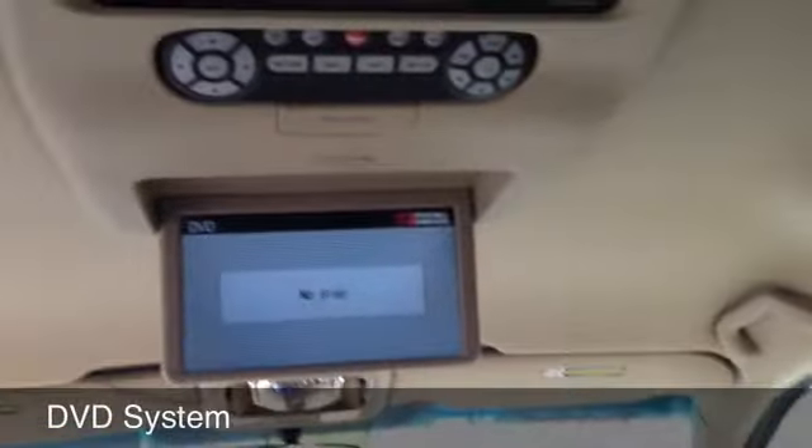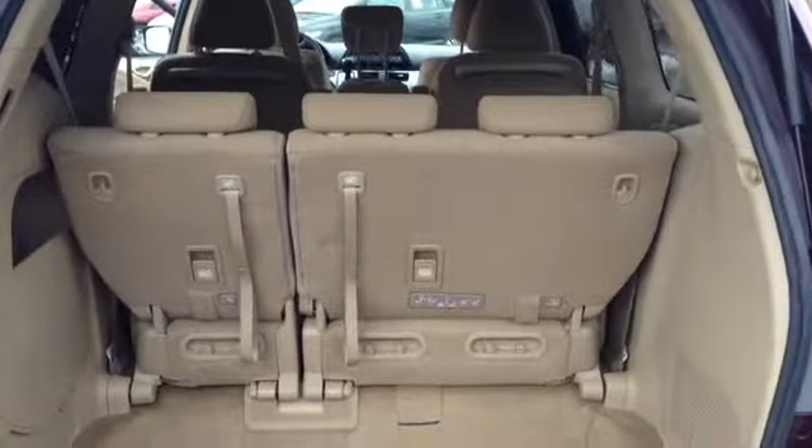It has a DVD system, which is nice. You got a little bit of storage right there. Rear seats, rear hatch.